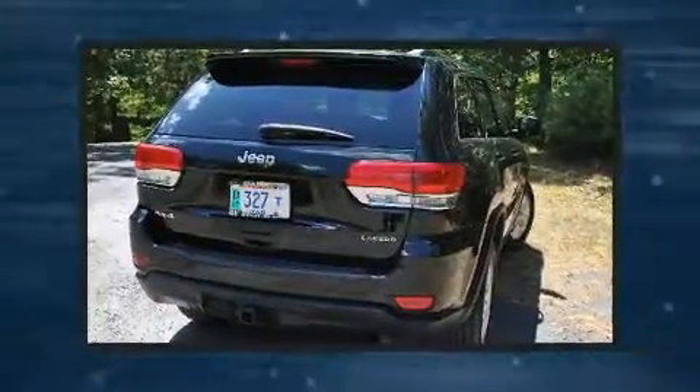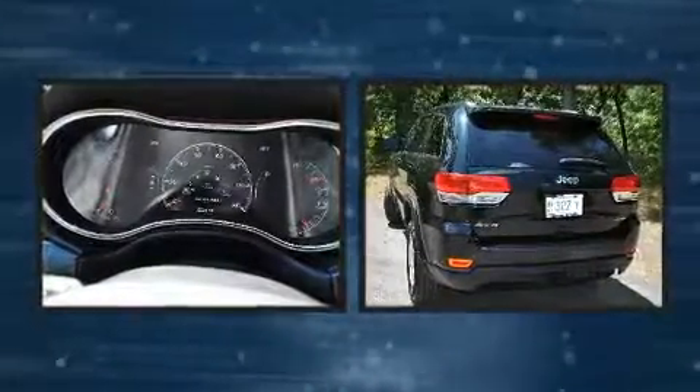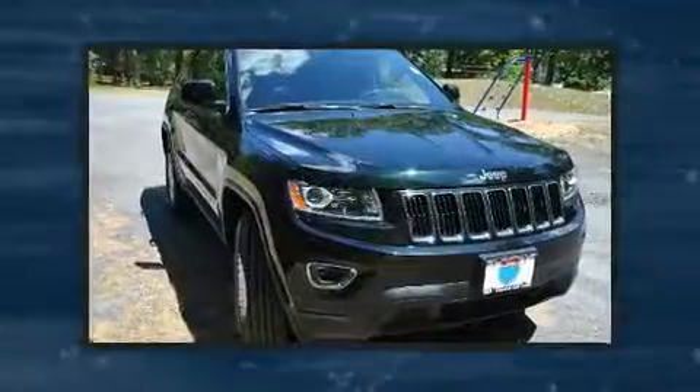Step into the 2014 Jeep Grand Cherokee. With less than 30,000 miles on the odometer, this four-door sport utility vehicle prioritizes comfort, safety, and convenience.